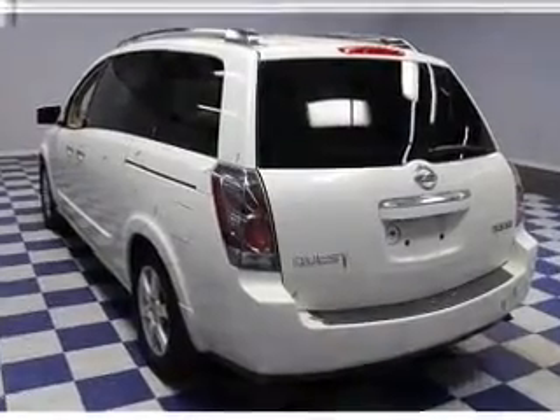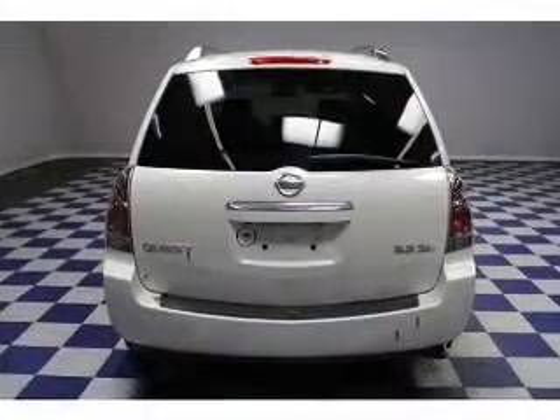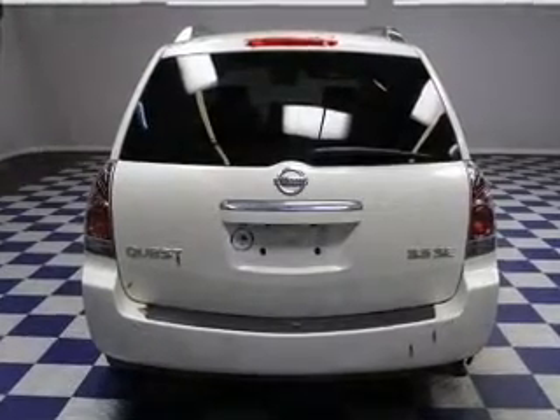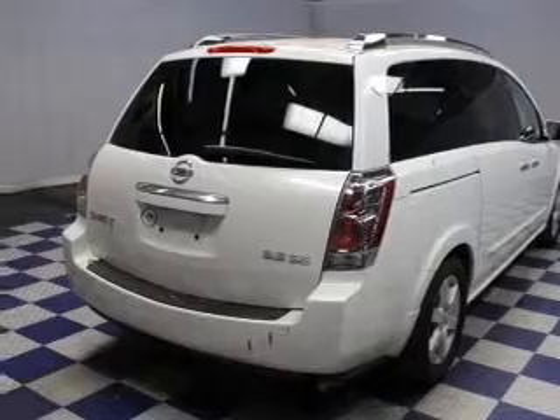Safety was made a priority with these features: a backup camera, curtain head airbags, side airbags, second and third row head airbags, independent suspension, brake assist, traction control, parking sensors, stability control,